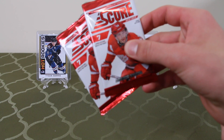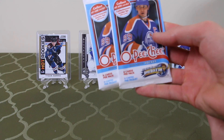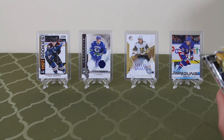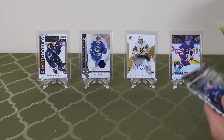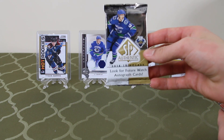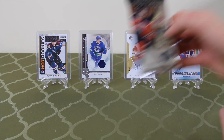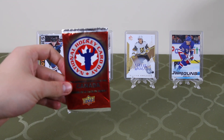Okay, here are our packs. Two Score, 2009-10 OPC Hockey. We've got three retail 19-20 MVP. Three Heads Up 2002. Three retail 19-20 Series 1. And here's the big boys: 18-19 SPA and a 19-20 Artifacts. We also have a bonus pack of 2012 National Hockey Card Day.